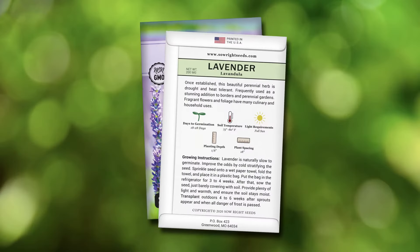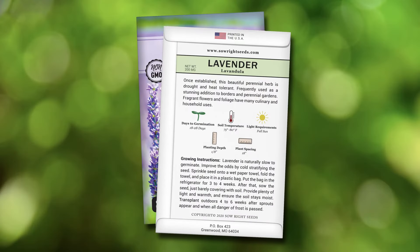On the back of each packet you can find detailed instructions and tips to help you grow a beautiful herb garden. If you have been wanting to grow and enjoy more fresh herbs, add this collection as a perfect way to get started.